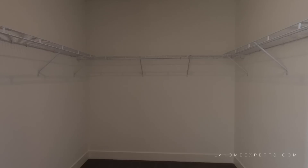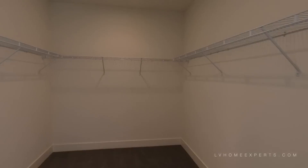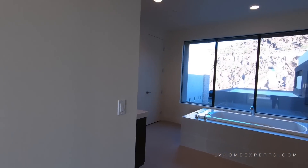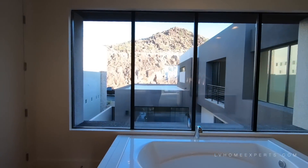One closet for hers and the second one also for hers. Love this window here.